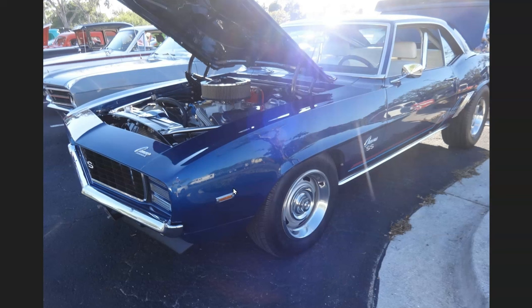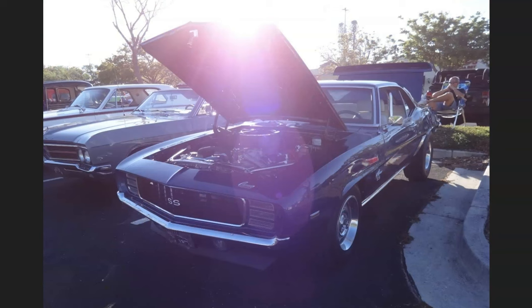I had a friend - his name is Bob - and I'm hoping he'll come and comment on this video. But he had, I believe, an RS/SS 1969 Camaro in this same color blue, and it had the hideaway headlights. This is just a really special car to me because of the memories, but I also have better pictures of it. So let me move on.